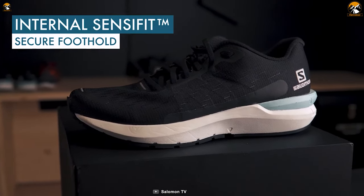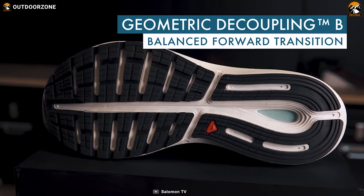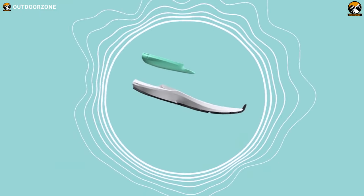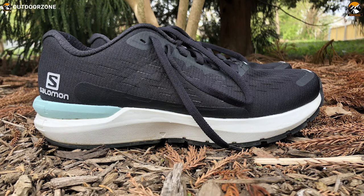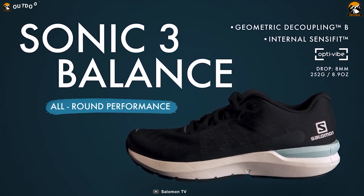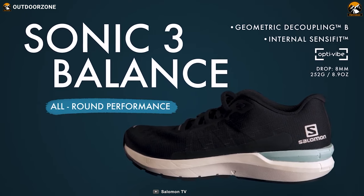Salomon uses its geometric decoupling so that you can have a balanced and seamless transition from your heel to toe. They use Opti-Vibe technology, which acts like a shock absorber that effectively prevents vibrations and helps you save energy so that you can run more without any discomfort. Overall, the lightweight Sonic 3 Balance shoes are packed with all the essential features that you would need to optimize your road running, allowing you to accelerate further with optimum balance and confidence.